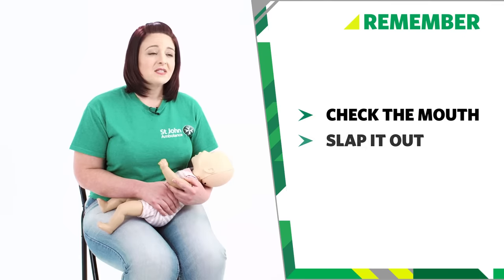So remember if your baby is choking: check the mouth, slap it out, squeeze it out — and that's how we treat a choking baby. Thanks for watching.